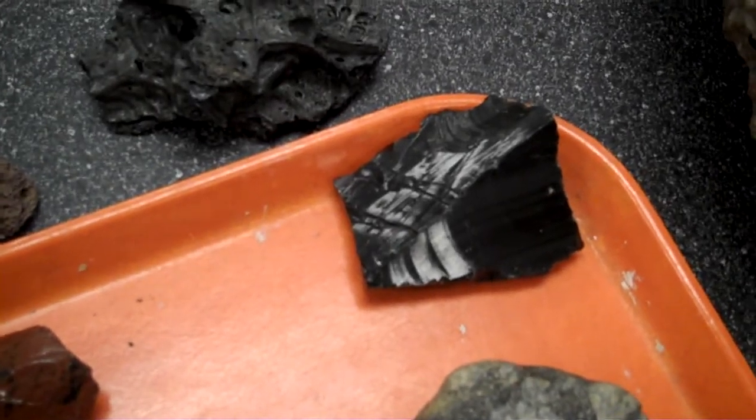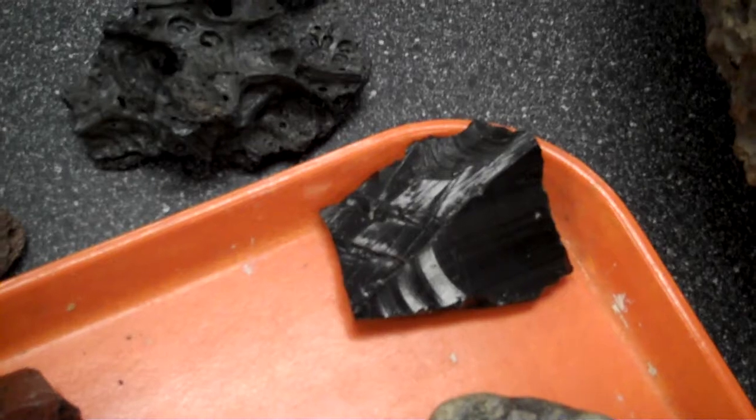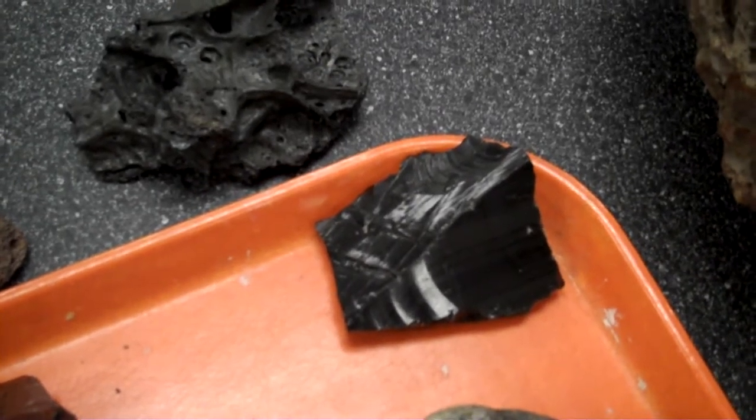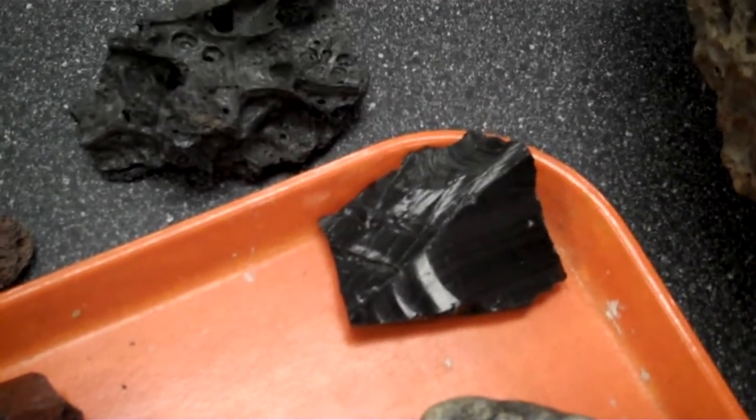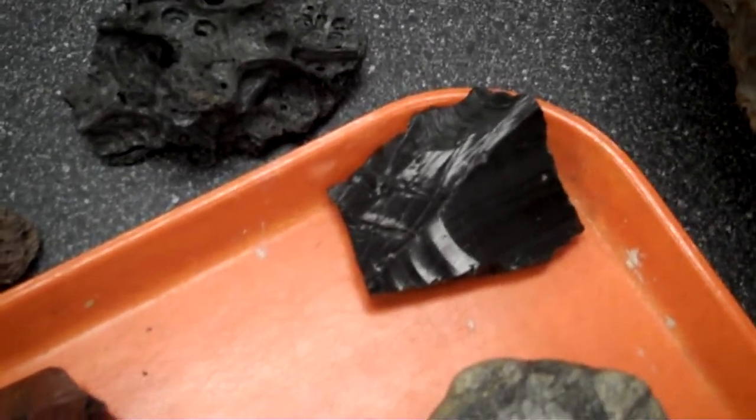And if we pan slightly to one side, we can see the conchoidal fracturing, which is typical of cooling so fast that there are no crystalline structure inside to add to cleavage. So this is a typical conchoidal fracture.